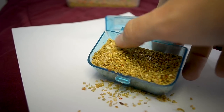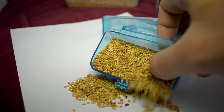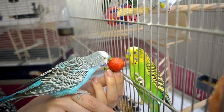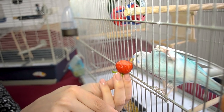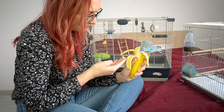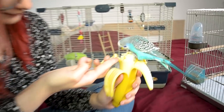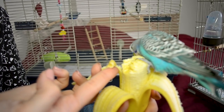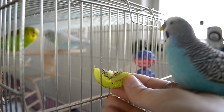A seed-only diet is insufficient. Some birds, especially those that are not tame, may be next to impossible to convert to a healthy non-seed-only diet. But hand-tamed birds, though often stubborn, can usually be converted much more easily. Start young — young birds are much more willing to try out new foods.